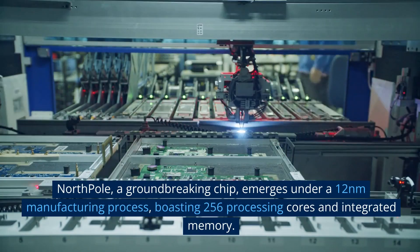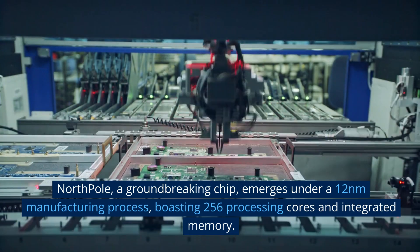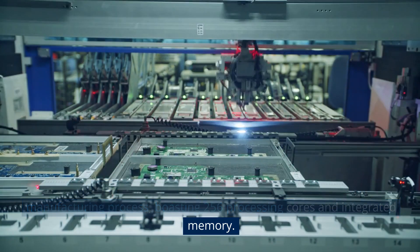North Pole, a groundbreaking chip, emerges under a 12 nanometer manufacturing process, boasting 256 processing cores and integrated memory.